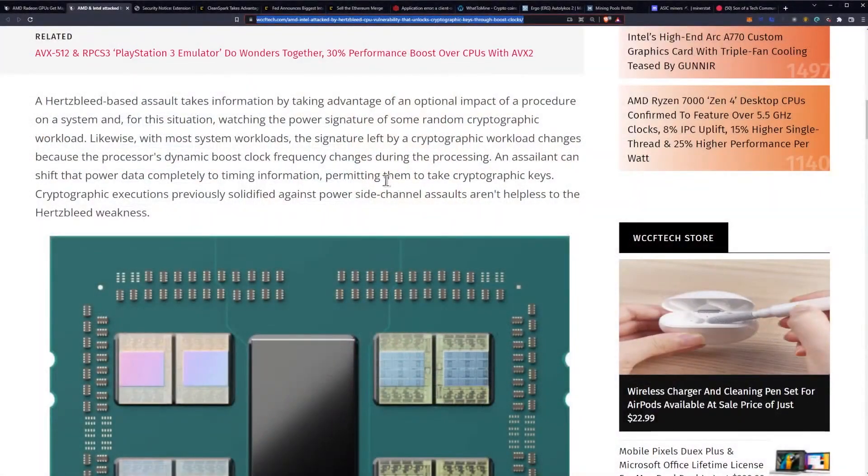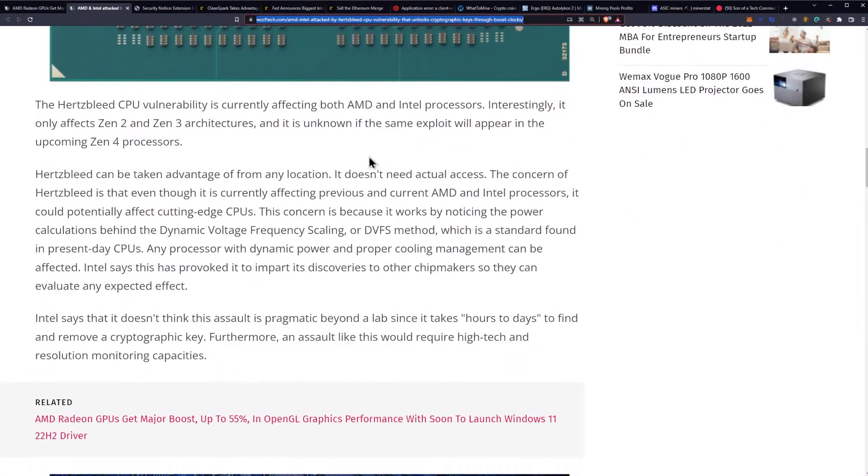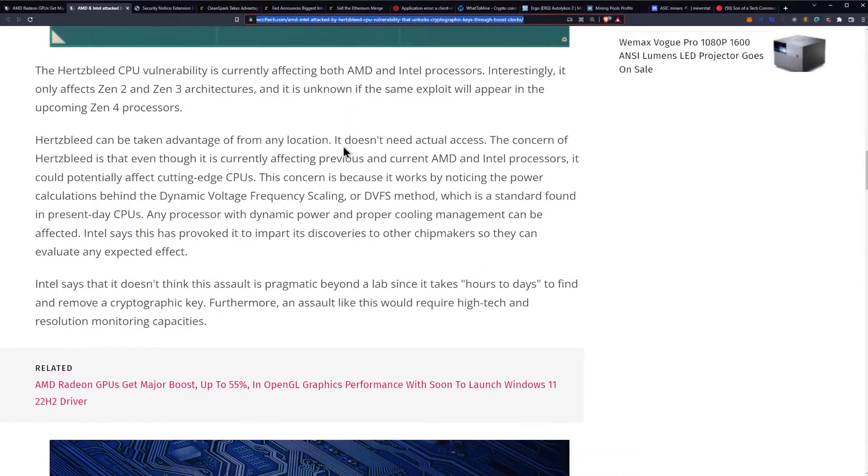It seems like one way to potentially get around it is to go into your BIOS and lock your CPU core clock, getting rid of dynamic boost. The Hertzbleed CPU vulnerability is currently affecting both AMD and Intel processors. Interestingly, it only affects Zen 2 and Zen 3 architecture, and it is unknown if the same exploit will appear in upcoming Zen 4 processors.